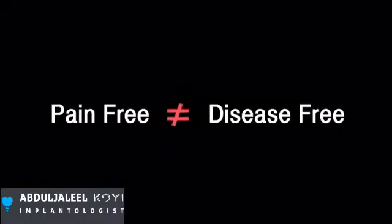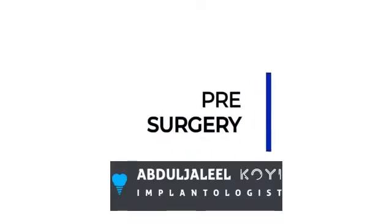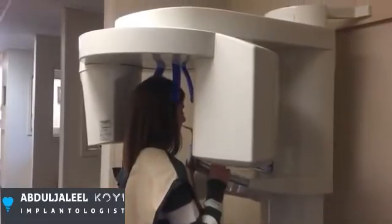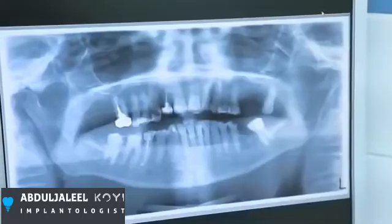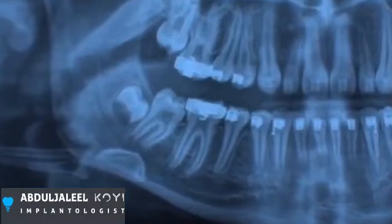Pain-free does not mean disease-free. During the consultation, a comprehensive oral examination is done as well as an x-ray examination to verify the position of the wisdom teeth.